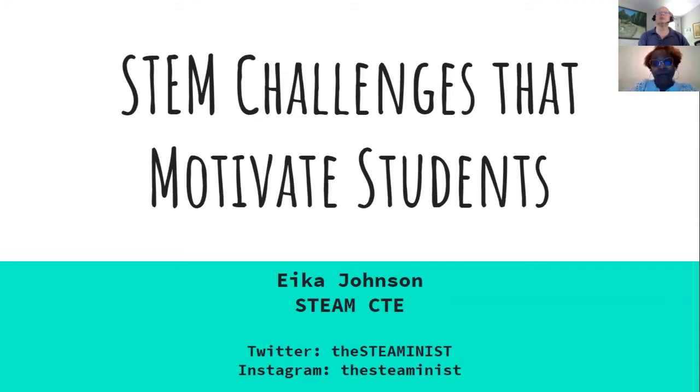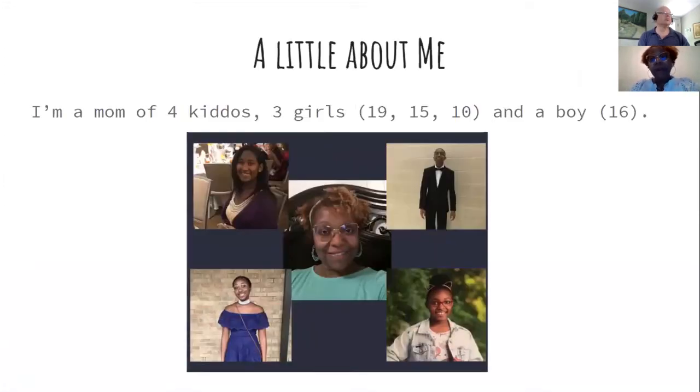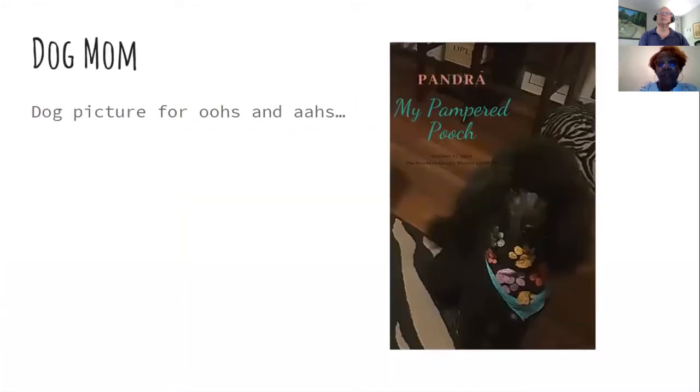A little bit about me: I'm a mom of four kids — three girls aged 19, 15, and 10, and a son who's 16. I'm also a dog mom. This is my dog Tandra, my pampered pooch. If you hear somebody barking, it's not me, it's the dog.